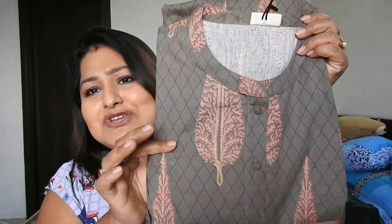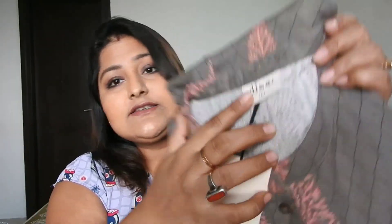First and foremost, let's begin with the Kurti. I got this Kurti in a grayish-brown color. It's from Westside's in-house brand called Diza, which caters to plus-size ethnic wear and fusion wear. I had been eyeing this brand for a long time.